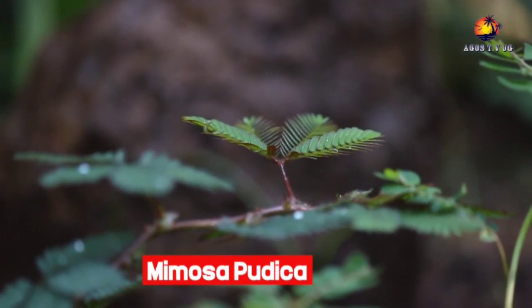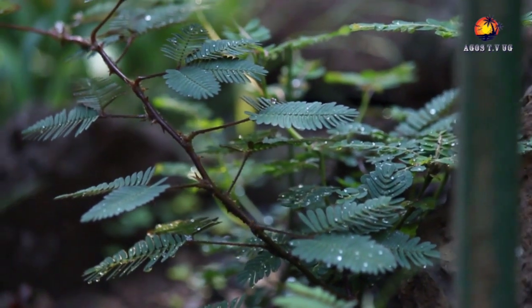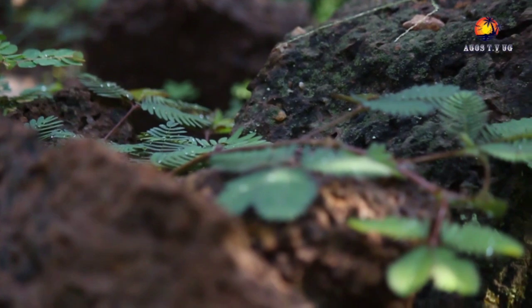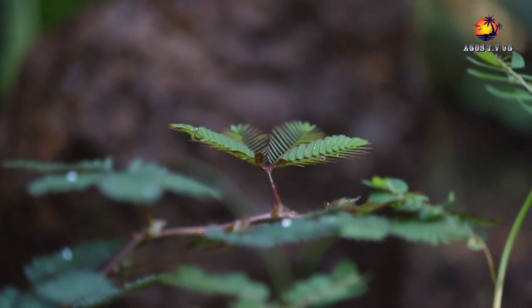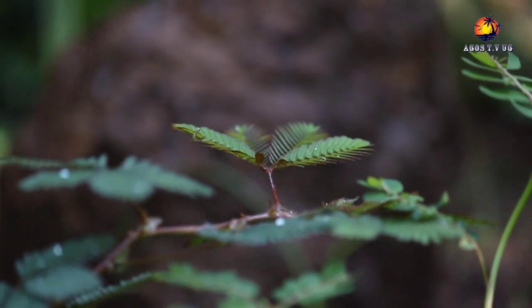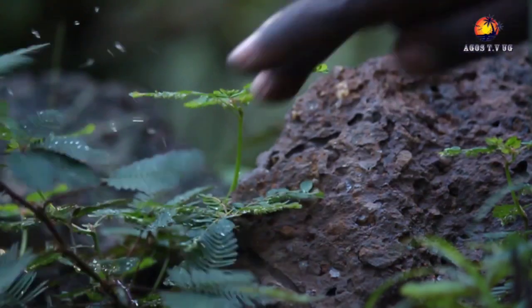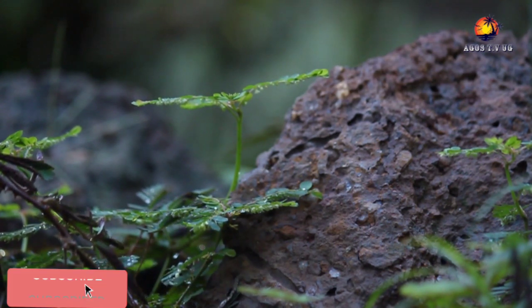Mimosa pudica, locally known as mukowe umbeko, is also known as the sensitive plant, sleepy plant, action plant, or touch-me-not. It is often grown for its curiosity value. The sensitive compound leaves fold inwards and drop when touched or shaken, and reopen a few minutes later. Mimosa pudica is not a carnivorous plant.